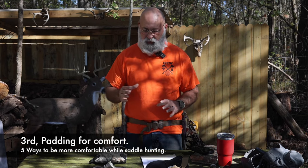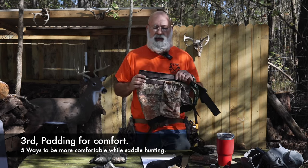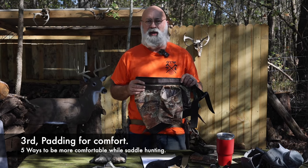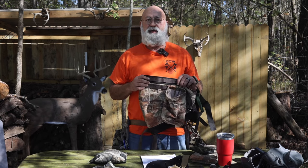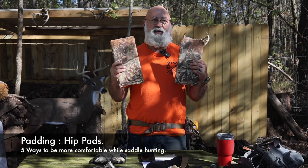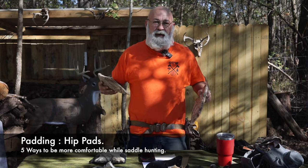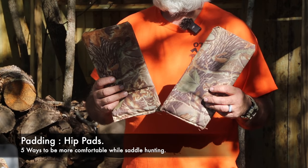Next we're going to talk about padding. When I originally built my own saddle it saved me a ton of money, but I was getting significant hip pinch. One thing I did — and I haven't seen this on any other video — is I made some hip pads. They work very similar to what a football player would wear. They're a little cumbersome and you almost need three hands to tuck them in, but it does help significantly.